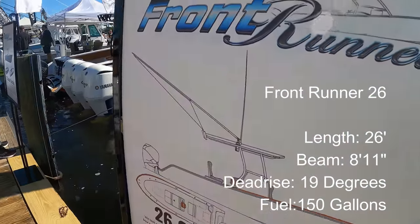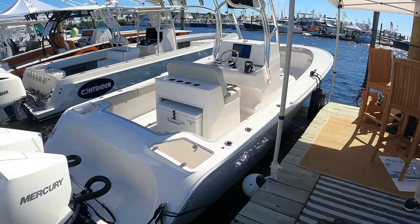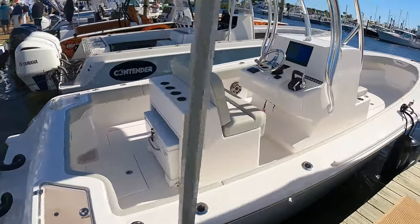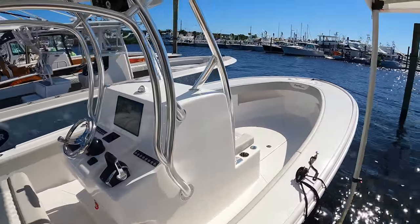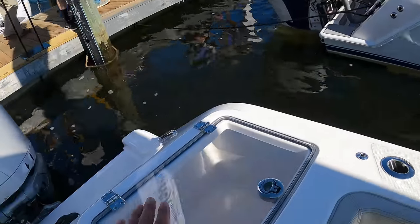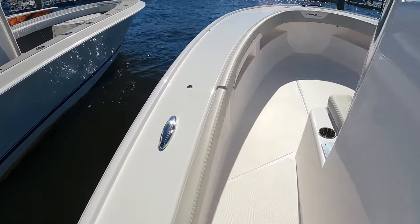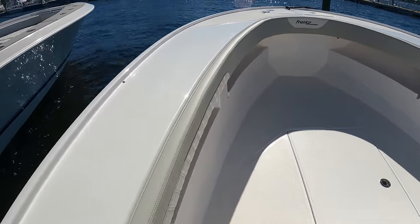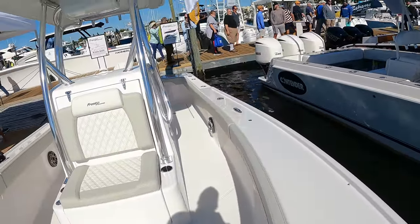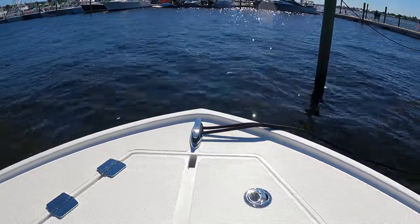Front Runner just came out with a 26-footer — 26 feet, almost a 9-foot beam, twin 300 Mercury V8s on this, two big live wells in the corner. Just look at the simplicity. This is just a perfect fishing boat. It reminds me a lot of my CV, where you can walk all the way to the front. It's 26 feet — like a baby version of my 32 CV.